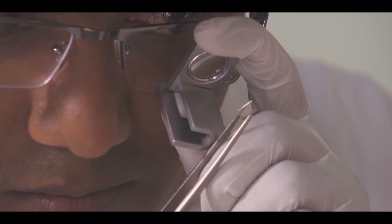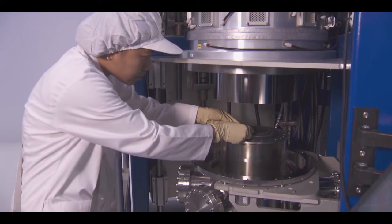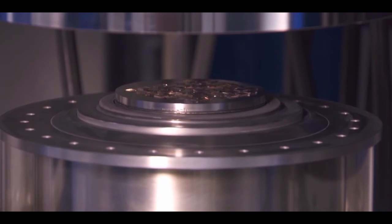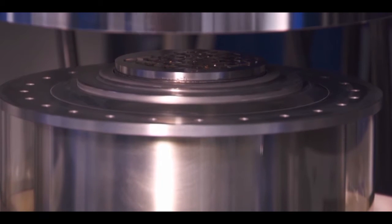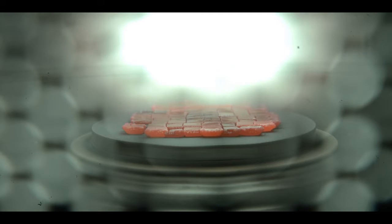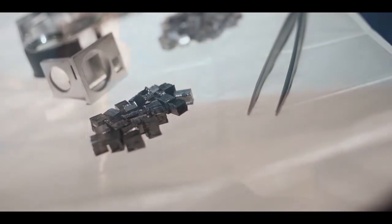You might be wondering how exactly we make lab-created diamonds. Well, first we place a diamond seed into a chamber of heat and pressure. This chamber of heat and pressure naturally mimics what's happening in the earth. Crystallization occurs and the diamond matures within six to ten weeks. It is then cut and polished and graded exactly like an earth-mined diamond is.